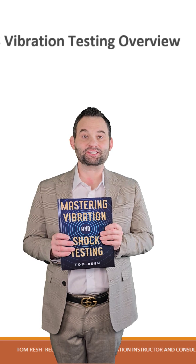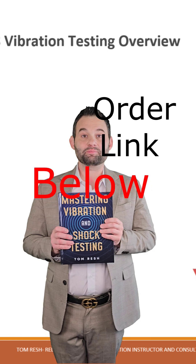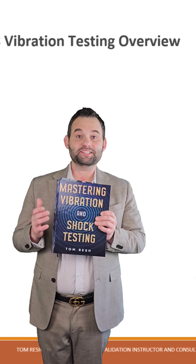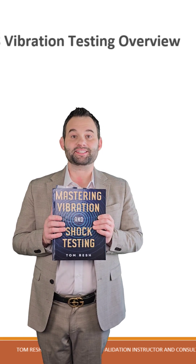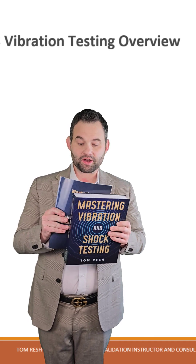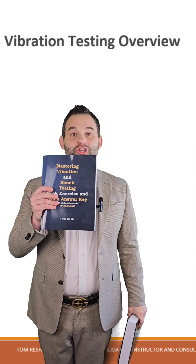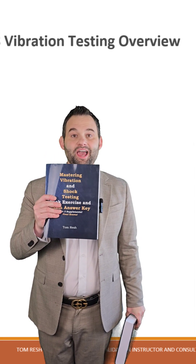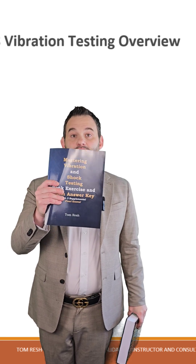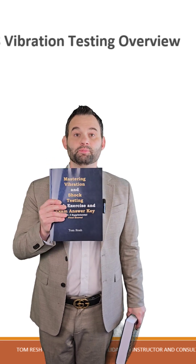Mastering Vibration and Shock Testing is a textbook with comprehensive review exercises at the end of each chapter and a comprehensive final exam at the end of the book. That's why I also created the Mastering Vibration and Shock Testing Answer Key Guide, which includes all of the exercise answers from the book along with the comprehensive final exam. I also include four additional final exams to practice in this book. You can also get this in the link below.